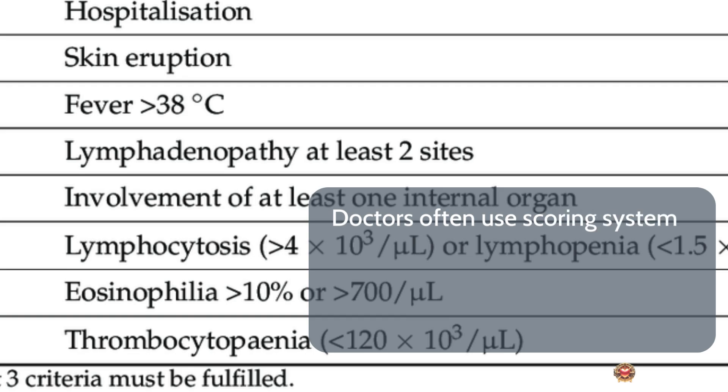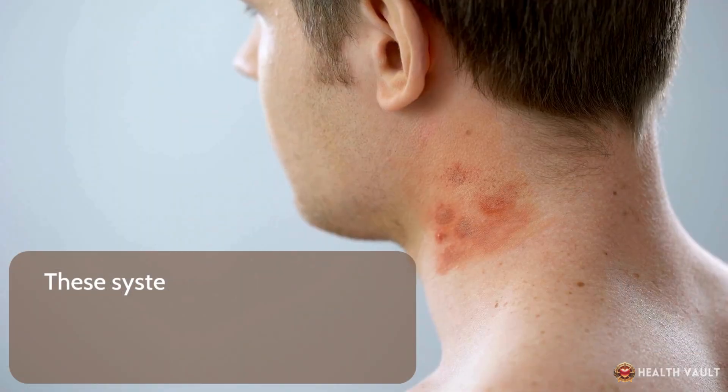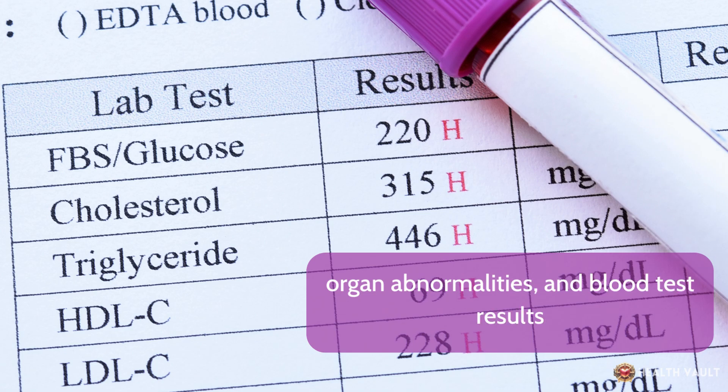Doctors often use scoring systems, such as the RegiSCAR criteria, to assess the likelihood of DRESS syndrome. These systems take into account various factors, including the extent of skin involvement, organ abnormalities, and blood test results.